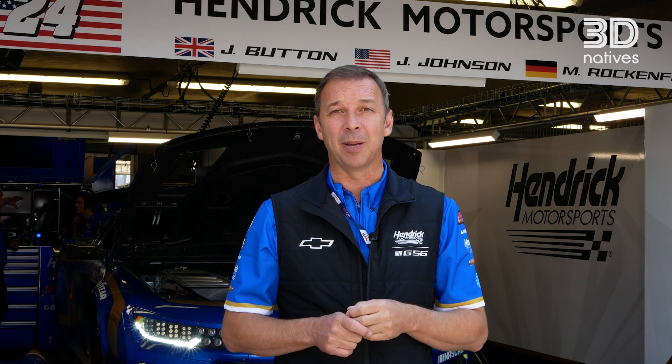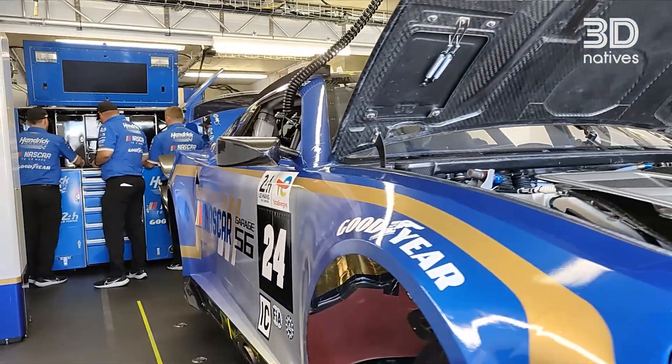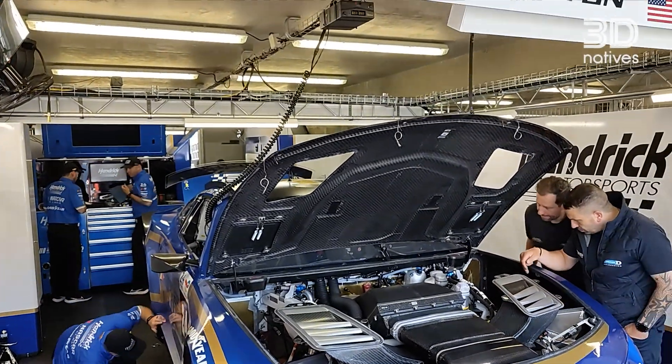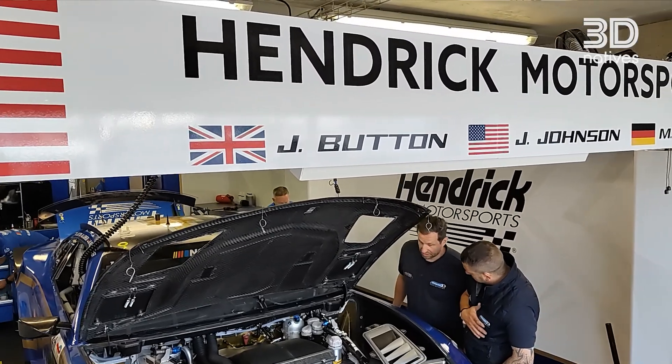It's definitely a passion project. I don't think there's any racer in the world that wouldn't like to have the opportunity to come to Le Mans and compete. So we're very fortunate to be able to do this. Very proud of Hendrick Motorsports and what we've been able to bring, and looking forward to going out there and racing this weekend.